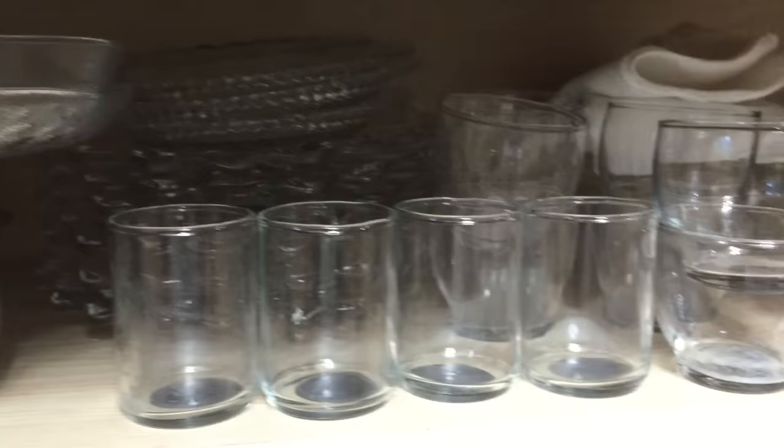Moving into the middle section you will notice all of the votives that I have as well as the crystal accent plates we use when decorating. Down on the bottom you will notice my crystal platters as well as a few trays.